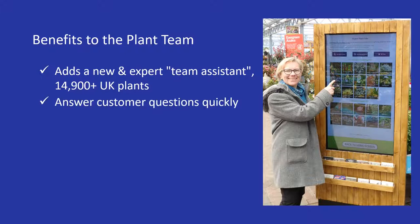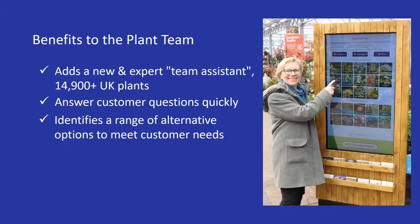If you don't know the answer to a customer question, it provides answers more quickly than you can look them up by Googling online, researching a book, or searching for another staff member who might know. It helps you show customers a range of alternative plants to meet their needs, so you can help them choose the one that's right for them.